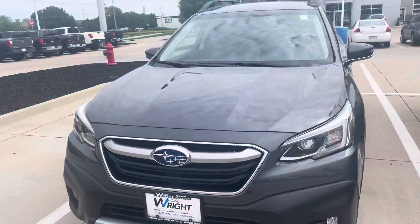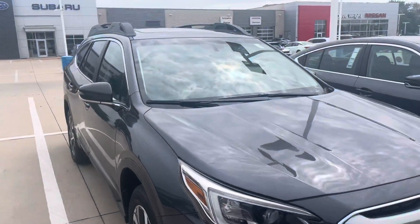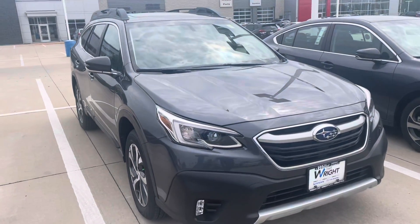It does have a few options on it, such as a moonroof — you can sort of see it up top there — also navigation, heated steering wheel, and the entire safety feature suite that Subaru offers.